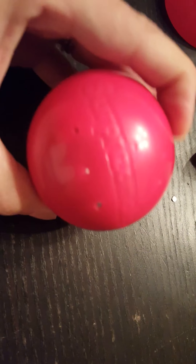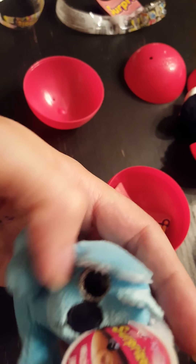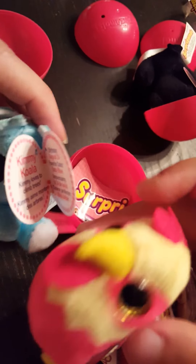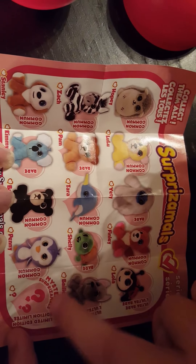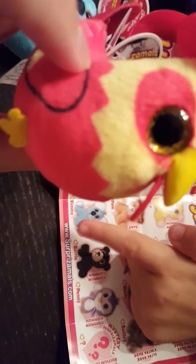Alright guys, this is our final one. It is a koala bear! It is a blue koala — he is so cute! His name is Kimmy the Koala. He might actually be my favorite. This was a mystery — it was not on the list. This is the mystery one, and he is ultra rare, apparently — yes, limited edition. He isn't even on our little insert here, so he is super cool. I'm really glad we got him!